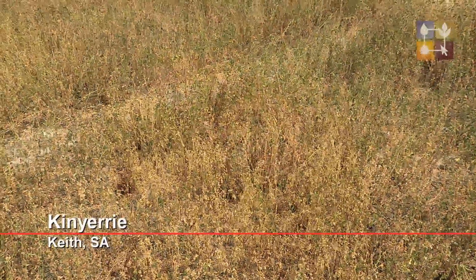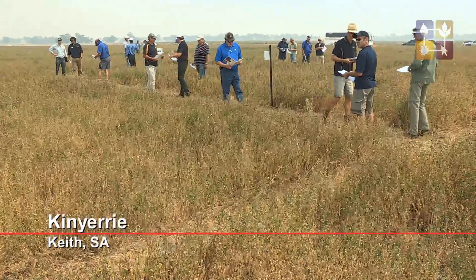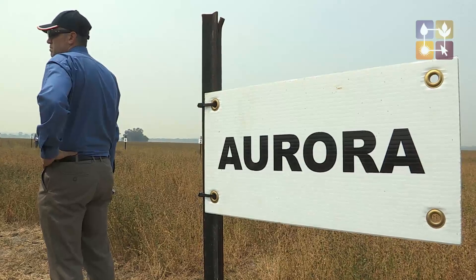This trial is in its third year of harvest production, so it's got another year to run. By that stage we'll have some very good data for growers to take home and make a decision on.